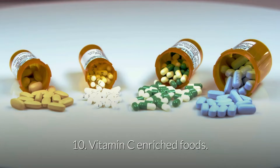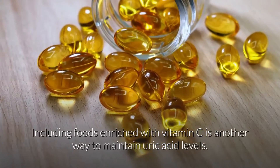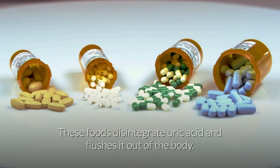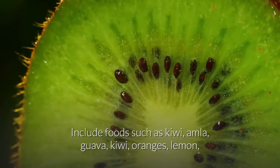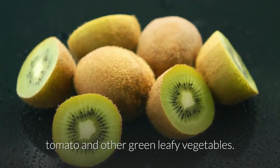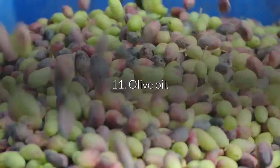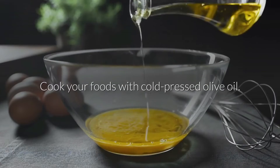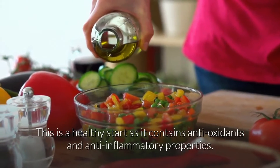10. Vitamin C enriched foods. Including foods enriched with vitamin C is another way to maintain uric acid levels. These foods disintegrate uric acid and flush it out of the body. Include foods such as amla, guava, kiwi, oranges, lemon, tomato and other green leafy vegetables. 11. Olive oil. Cook your foods with cold-pressed olive oil, as it contains antioxidants and anti-inflammatory properties.